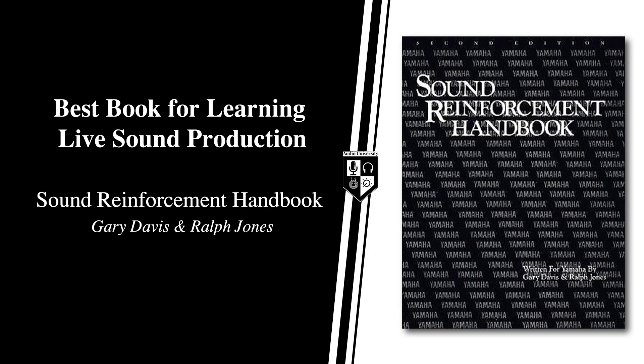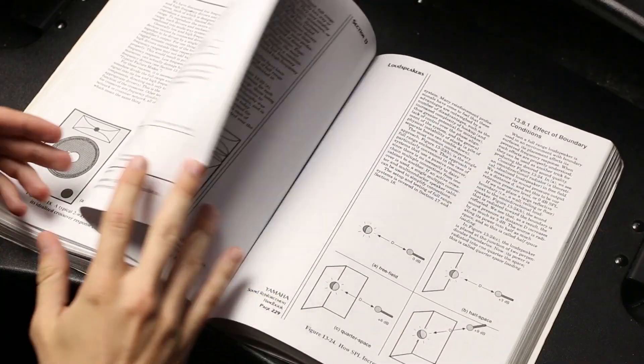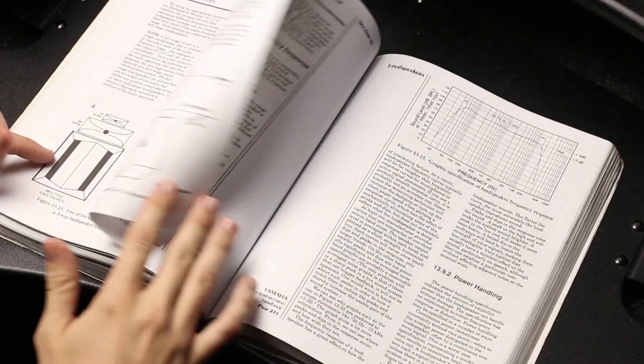If you want to learn about live sound production, I recommend The Sound Reinforcement Handbook by Gary Davis and Ralph Jones. The Sound Reinforcement Handbook is one of the most classic resources in the audio industry. I often pull this book off the shelf as guidance when I'm making Audio University videos. Although this book approaches audio production from the angle of live sound production, the information found in it is applicable across the board.